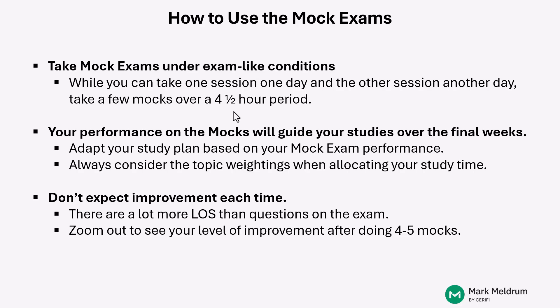We suggest that you take at least some of your mock exams under exam-like conditions. It is possible to break up the mock exams and do one session one day and another session another day, and maybe that's going to work for you based on your schedule for some of the mock exams. But we really encourage that for at least a few of the mock exams, you do them under exam-like conditions: go through session one, take up to 30 minutes of break between session one and session two, and then do session two, just like it'll be on exam day.